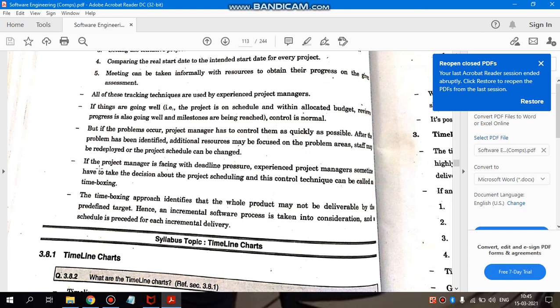If extra resources are needed, we must ensure additional resources can be accommodated for that part of the system, or we can reschedule the project timelines and deadlines to keep things manageable. If the project manager is facing deadline pressure, experienced project managers sometimes have to make decisions about project scheduling. This control technique is called time boxing — where, if the current manager cannot handle the pressure, experienced project managers from other projects get involved and take full control of scheduling.